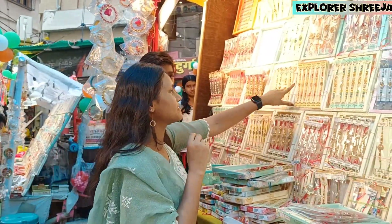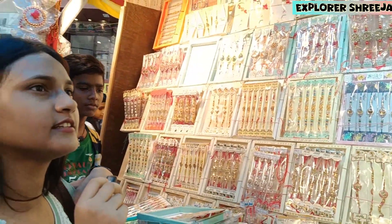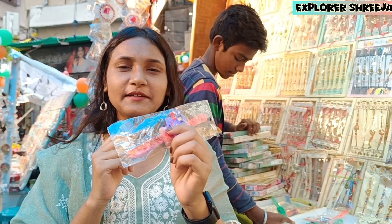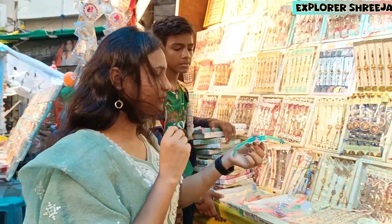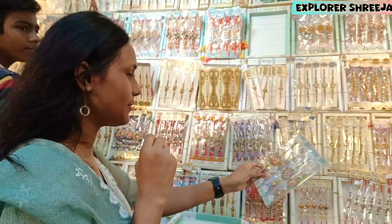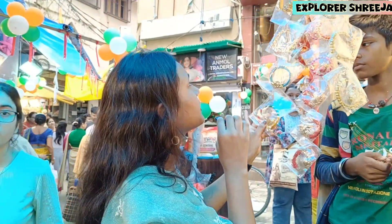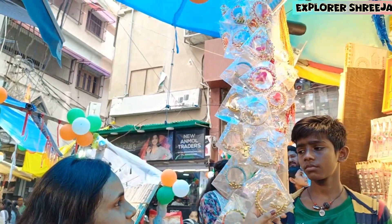And here, you can see the variety of Rupees. This price is 30 Rupees, so 50 Rupees. And you can also have a variety of Rakhi. You can see the variety — this price is 50 Rupees. This price is more than 50 Rupees.